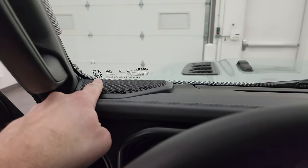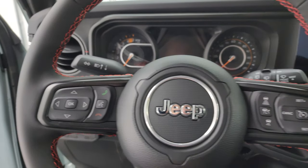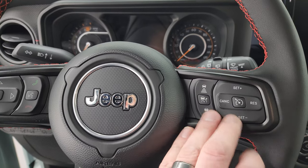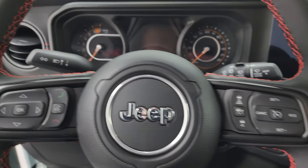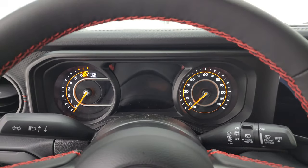You get the Gorilla logo on the windshield for the Corning Gorilla Glass. Bluetooth and information center controls on the left, cruise controls, adaptive cruise controls on the right, audio controls on the back of the steering wheel. And it does have the 7-inch LCD display.